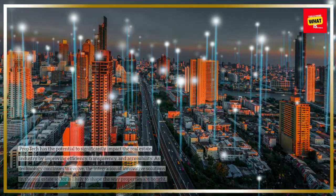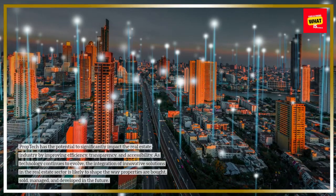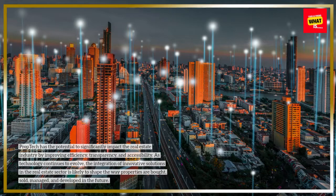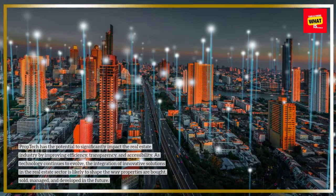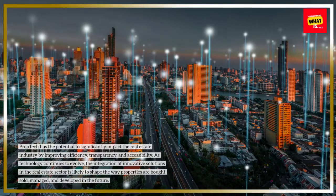PropTech has the potential to significantly impact the real estate industry by improving efficiency, transparency, and accessibility. As technology continues to evolve, the integration of innovative solutions in the real estate sector is likely to shape the way properties are bought, sold, managed, and developed in the future.